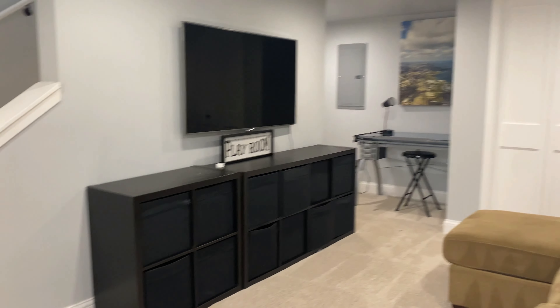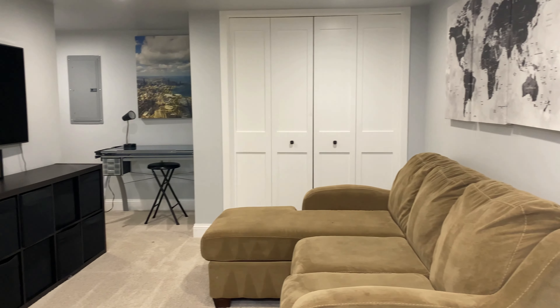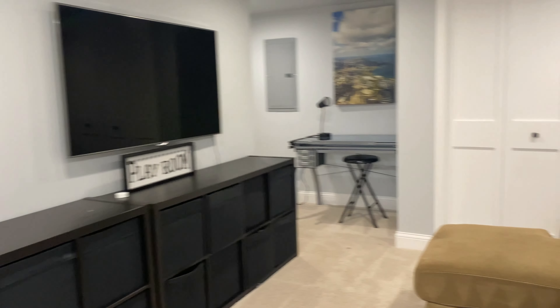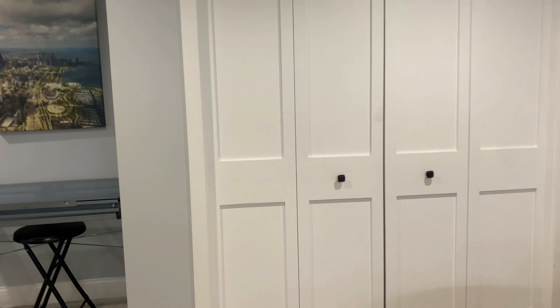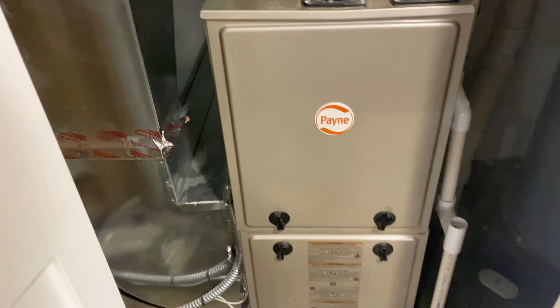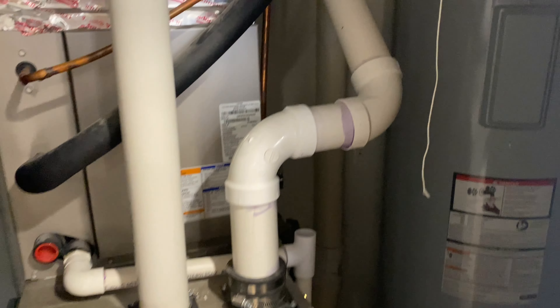You have your living area in the basement right here. And in this closet are the utilities — there you have the furnace, which you would replace the furnace filter for. The water heater is over that way.